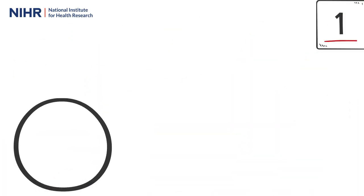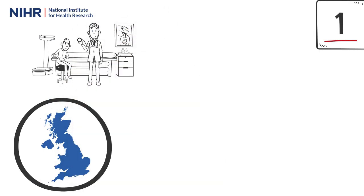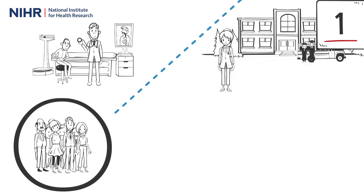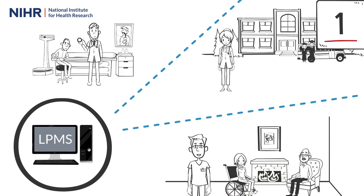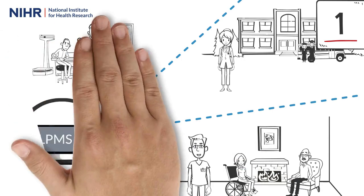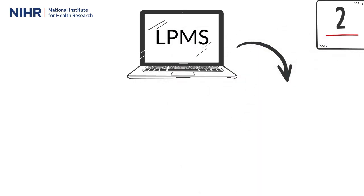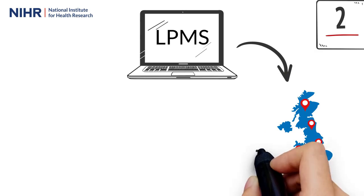In the new way of working, researchers and research support staff across the UK will continue to recruit participants into their research study and will capture this research activity data in their local portfolio management system. The data will flow from the local portfolio management systems across the UK into the central portfolio management system on a daily basis.